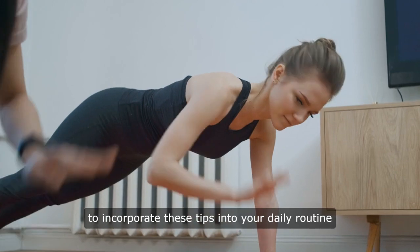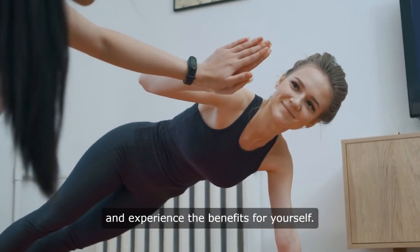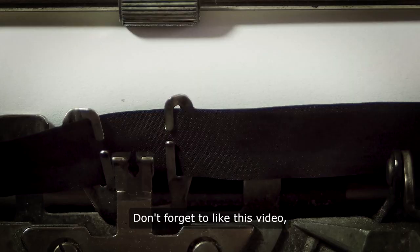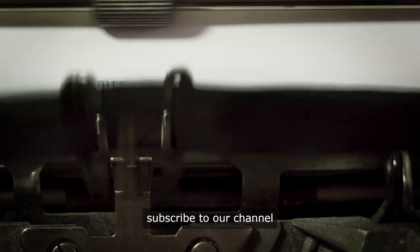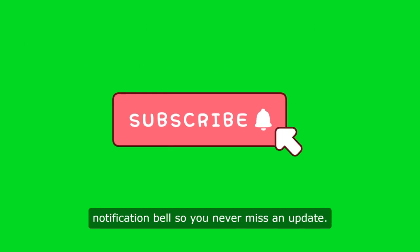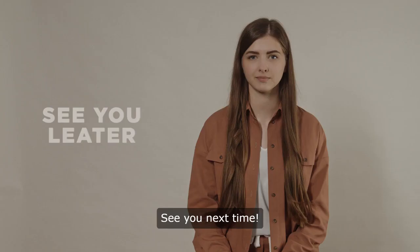Take a moment to incorporate these tips into your daily routine and experience the benefits for yourself. Thanks for tuning in today. Don't forget to like this video, subscribe to our channel for more informative content, and hit the notification bell so you never miss an update. See you next time.